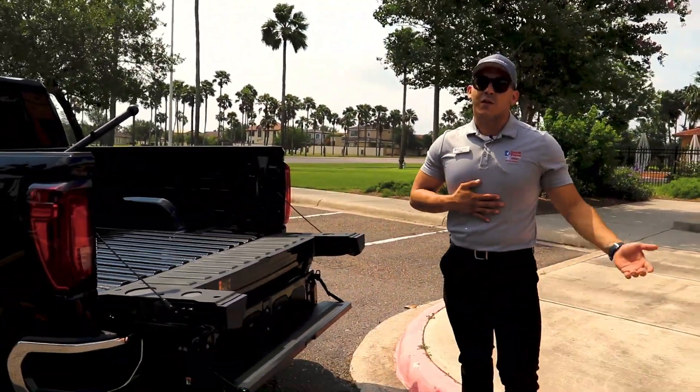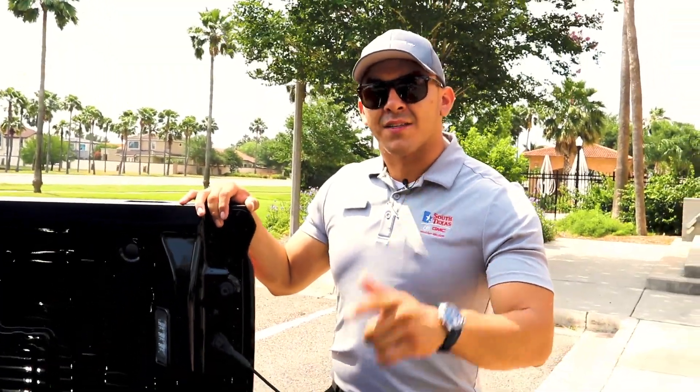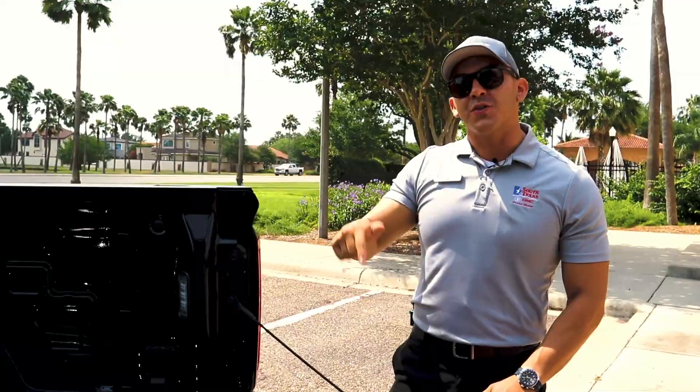I'm a big guy — 230 pounds — and you can actually put a whole lot more weight on that. For all my people that like to have fun and head out to the beach, connect your boombox. We also have a 110 outlet on this 2022 GMC Sierra SLT.